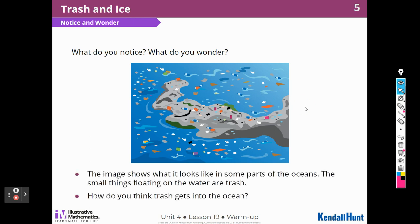The image shows what it looks like in some parts of the ocean. The small things floating on the water are trash — that's definitely a can, a bottle. How do you think trash gets into the ocean? Well, people throw things away near the ocean. People throw things into the ocean when they're on boats.